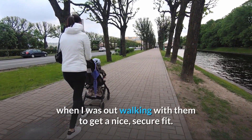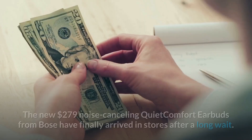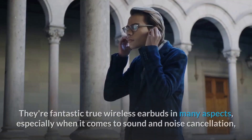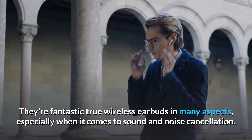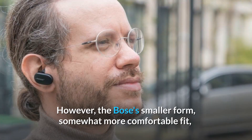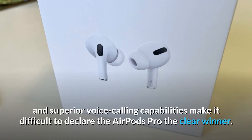Number 5: the Bose QuietComfort Earbuds. The new $279 noise cancelling QuietComfort Earbuds from Bose have finally arrived in stores after a long wait. They are fantastic true wireless earbuds in many aspects, especially when it comes to sound and noise cancellation, which is likely the best available right now in a set of earphones. They clearly outperform Apple's AirPods Pro in terms of noise cancelling performance, though the comparison in other areas is still close.